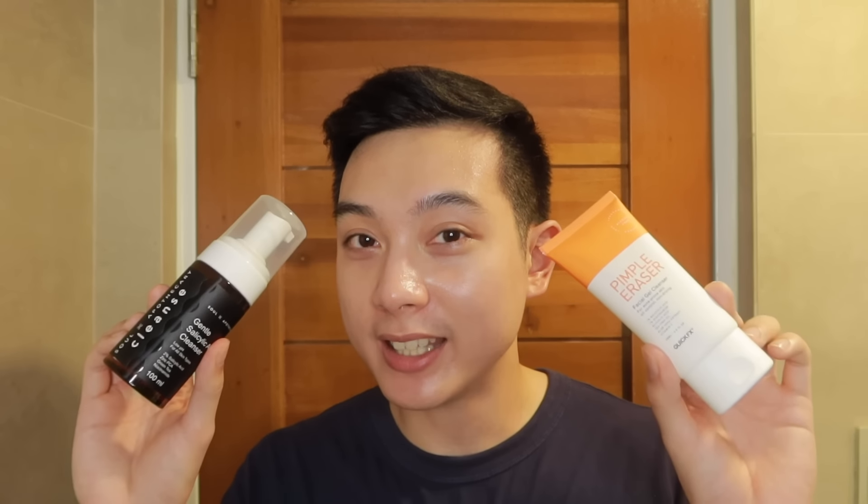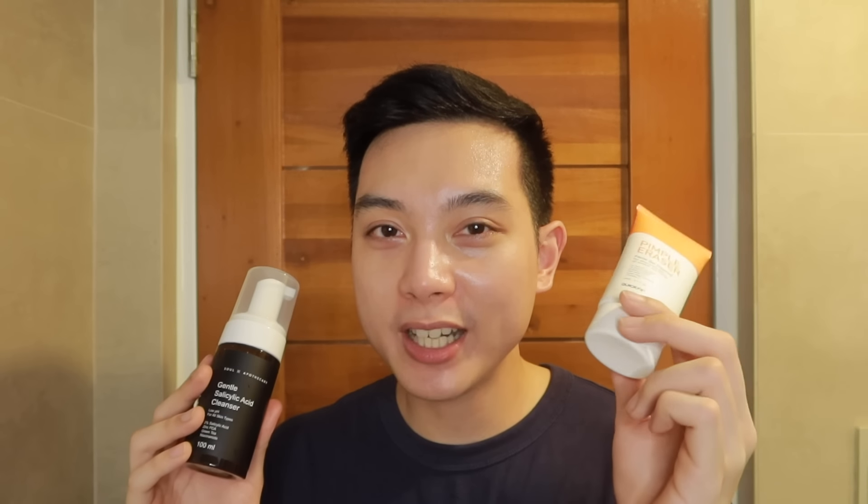For our cleansing step in this oily skin routine, it's very important to get a low pH salicylic acid face wash — not just any face wash with salicylic acid, but it also has to be low pH. Low pH face washes are closer to the pH level of our skin, meaning less chance for irritation. High pH face washes tend to be a bit drying, and since salicylic acid already has a drying side effect, we don't want to add to that with our cleanser.